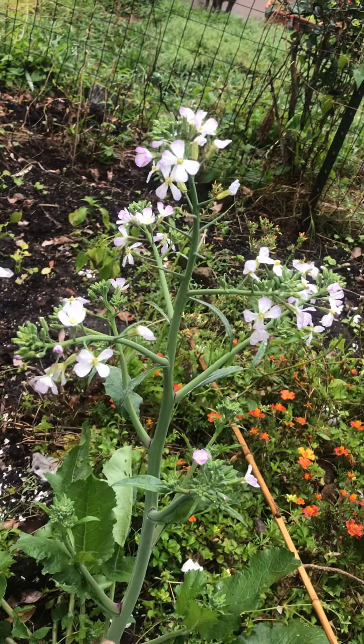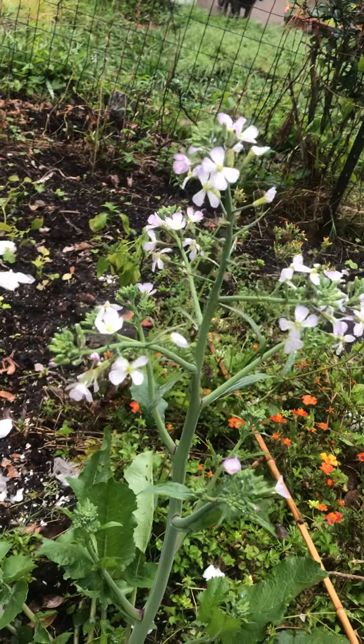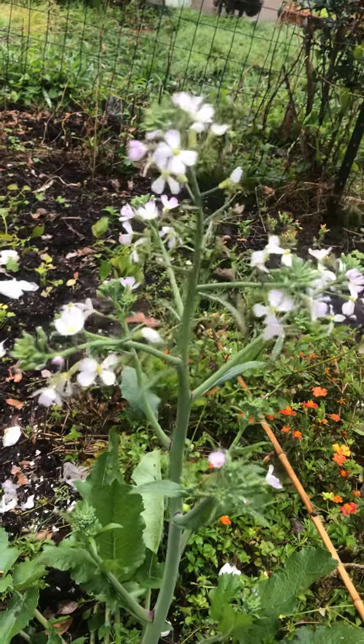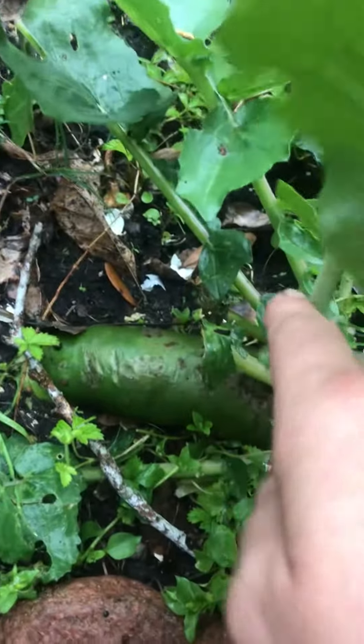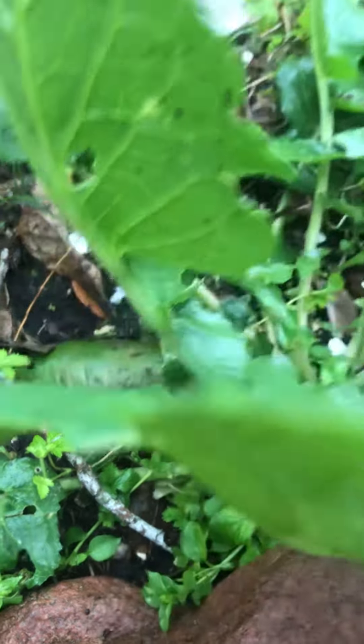I put the flower photo back into the search engines and they were saying all these different kinds of radishes. I was like, oh, maybe somehow one of the luobo radishes got over here and that's what it is. And then I looked down and there's a huge radish sticking out of the ground — a green luobo radish.